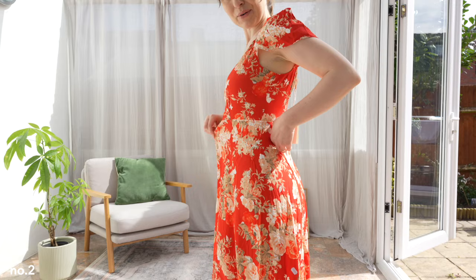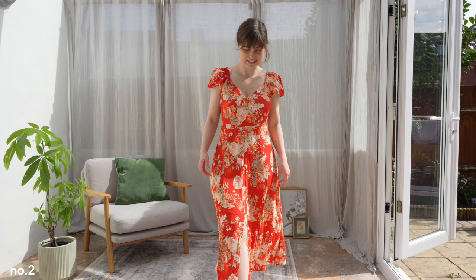Here we have item number two — the very same print but as a dress. I guess I actually like this even a bit better. I would say it fits perfectly. I do have a little bit of wiggle room here but I think that's probably necessary. I think it is also the perfect length even for petite. This slit doesn't go too high, and what I love about this dress is the neckline and these whimsical sleeves.